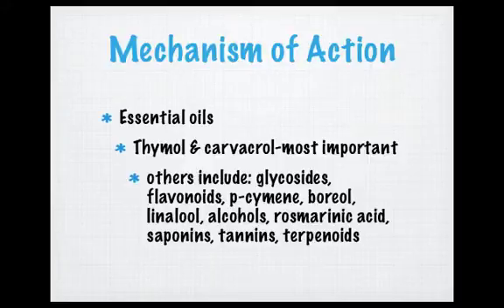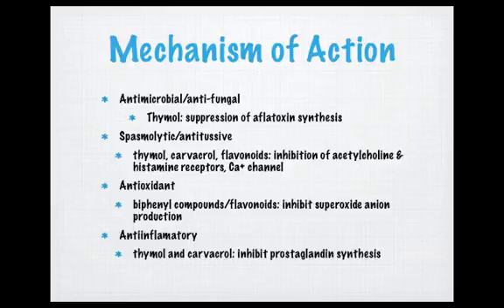The mechanism of action of thyme is also inherently linked to its essential oil content. Thymol and carvacrol are the most important compounds, and together they usually make up at least two-thirds of the measured volatile oil content in every thyme plant. Other important compounds include glycosides, flavonoids, and bisamine. For antimicrobial and antifungal properties, thymol is responsible for repression of aflatoxin synthesis in Aspergillus flavus. Spasmolytic and antitussive properties come from thymol, carvacrol, and flavonoids, which inhibit acetylcholine and histamine receptors and are involved in calcium channels. Antioxidant properties come from biphenyl compounds in flavonoids that inhibit superoxide anion production, and anti-inflammatory properties come from thymol and carvacrol inhibiting prostaglandin synthesis.